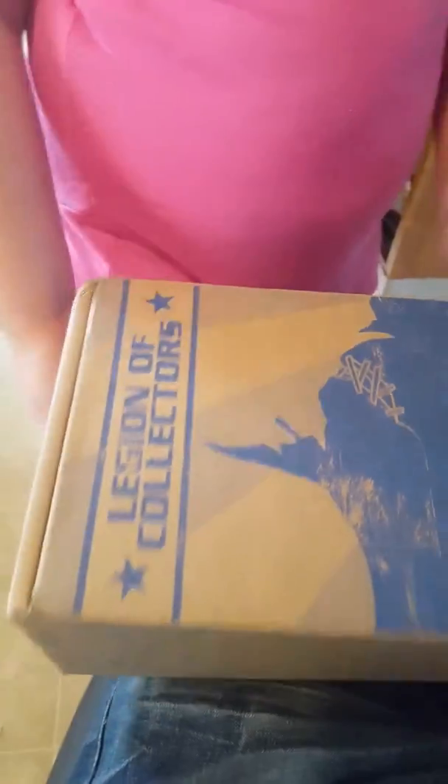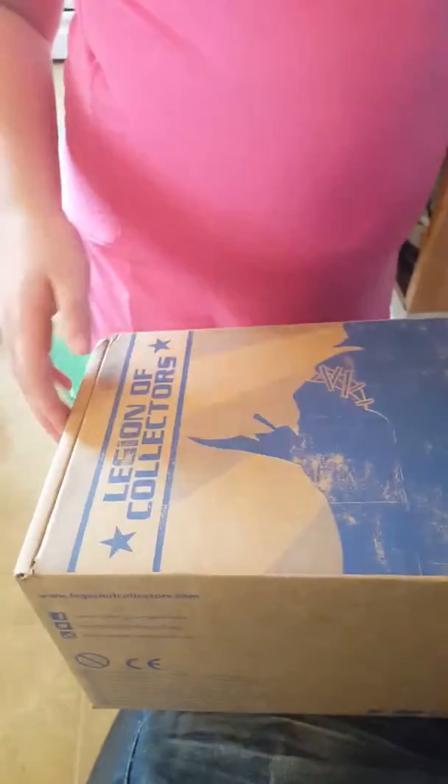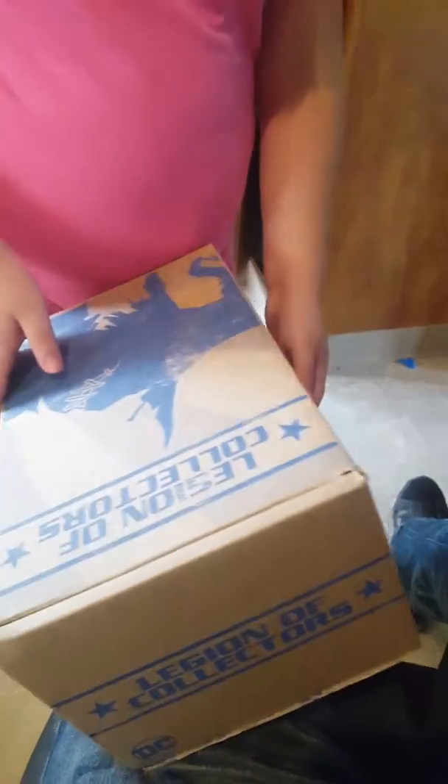Hey guys, it's Claire. We are doing another video today about opening this box. It's my Funko Legion of Collectors box. That's the scarecrow guy — he's a bad guy in Batman.